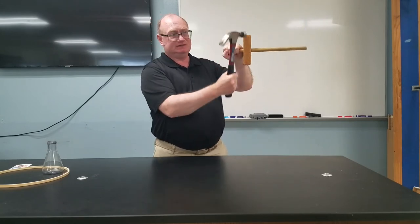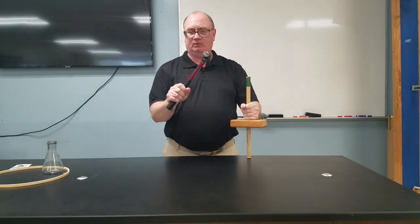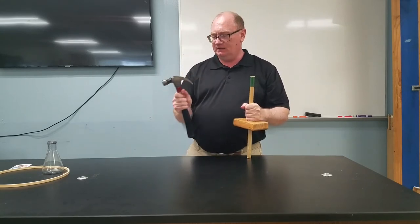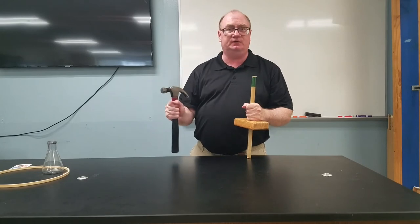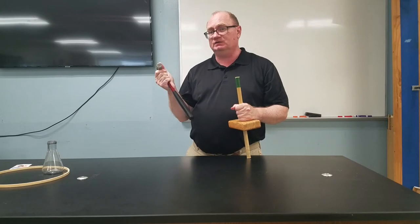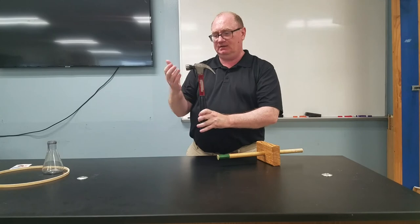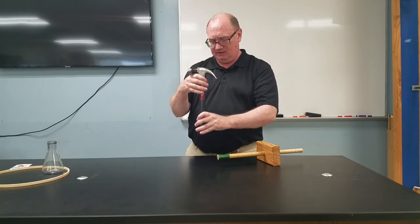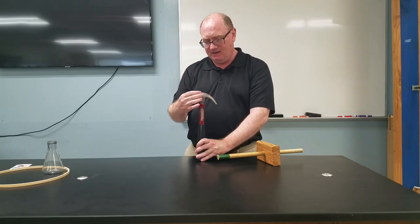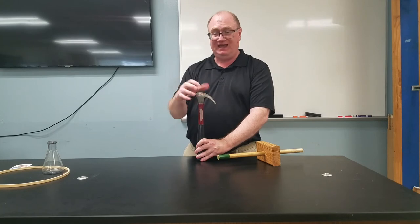The block pretty much stayed in one spot and the handle got pushed through. You'll see a lot of people who work with hammers, sledgehammers, axes — especially ones with wooden handles — tap them against the ground a few times before they use them. They may not be able to recite Newton's first law, but they know how it works. Most of the mass is in the head of the hammer. When the handle hits and stops, the head keeps moving just a little bit and shoves itself onto the handle to secure it.